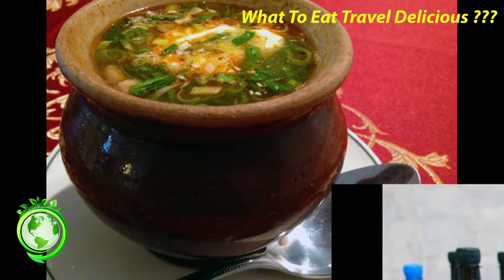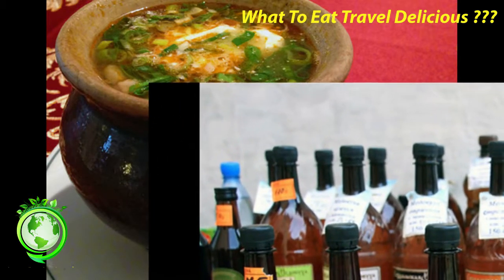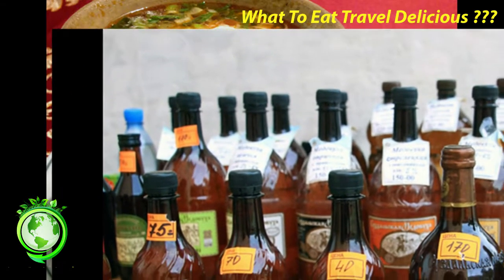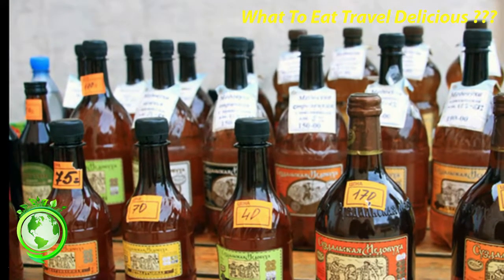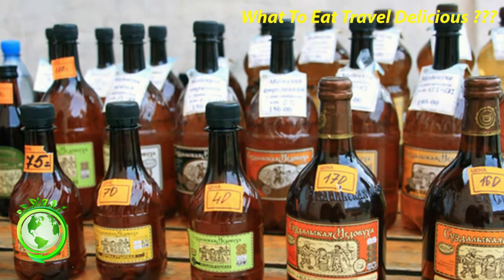5. Solyanka. Solyanka is a heartier soup, more like a stew. There are basically three varieties: fish, meat, or mushroom. We had the meat with fine-cut pickles, onions, herbs and spices, all mixed with sour cream in a little pot. Where to get it? Any restaurant serving traditional Russian food.